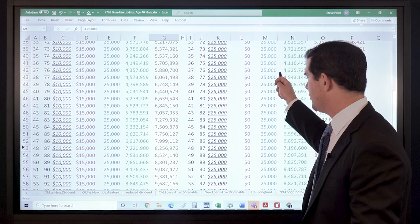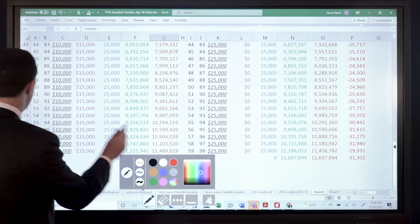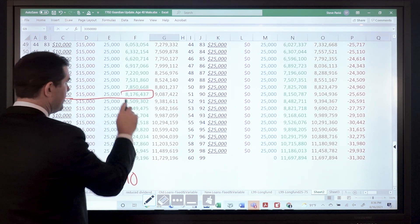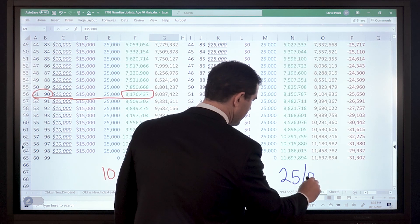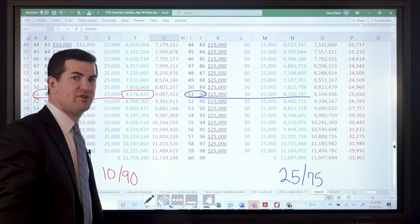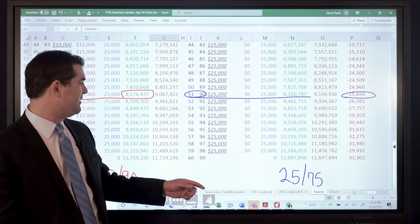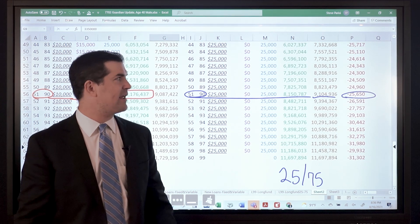Let's look 50 years down the road — he's pushing 90 years old. At age 90, the 1090 has about $8,200,000 in cash value. In the 2575, what do we notice at age 90? About $8,150,000. What's the difference in cash value? We're almost back to where we were in the 2nd year — about a $25,000 to $26,000 difference. The death benefit is actually a little bit higher at this point with the 2575, which is somewhat common, but still not much of a difference in cash value.